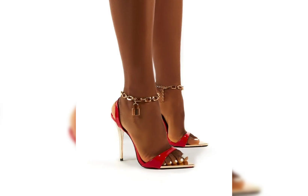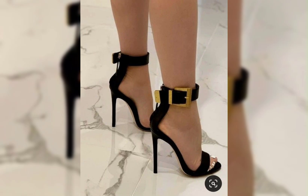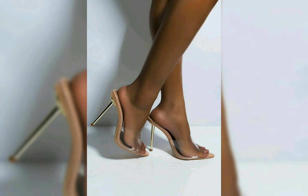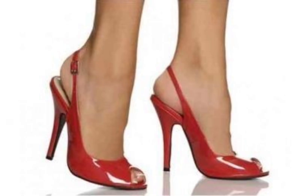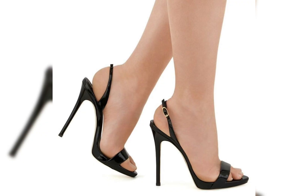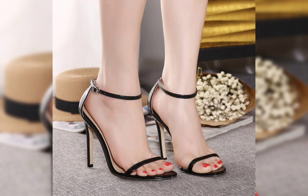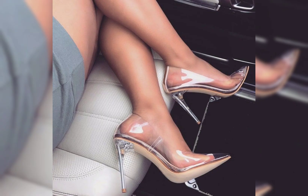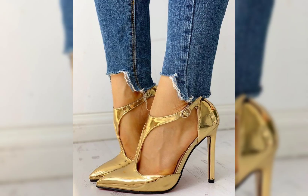Welcome back to my YouTube channel. Today we are diving deep into the fascinating world of high heels. High heels are not just a fashion statement — they are a symbol of confidence. Let's start with the different types of high heels.